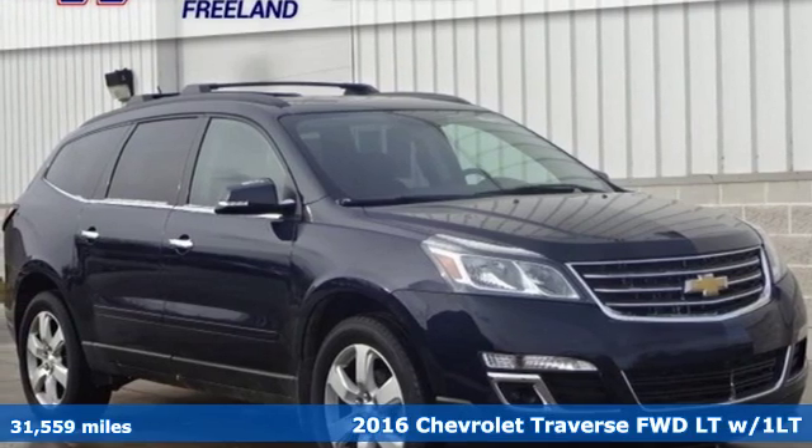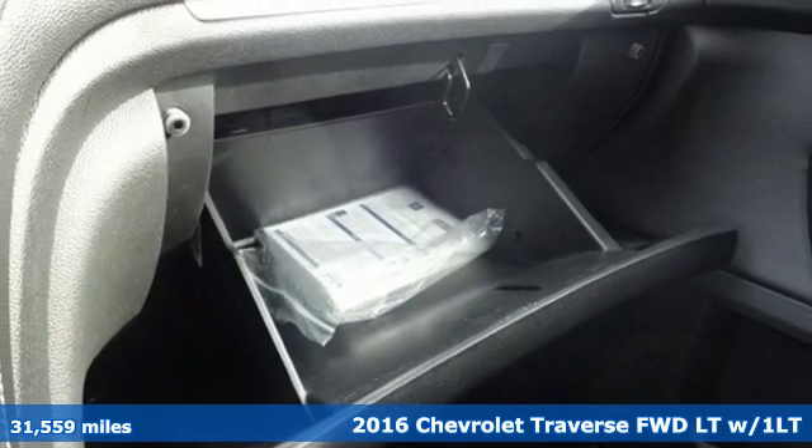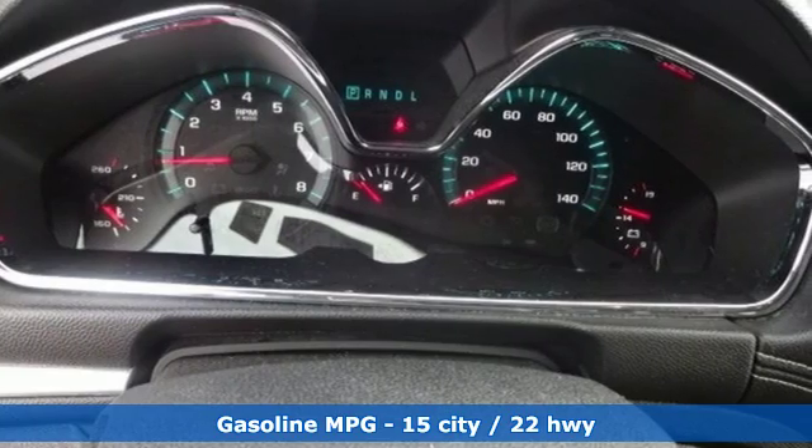Here's a 2016 Chevrolet Traverse. There's so much room in this Traverse that those driving the competitor's cars are filled with cargo envy, and it comes with all the amenities you need.